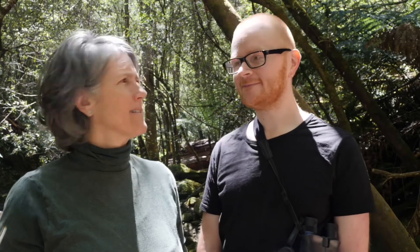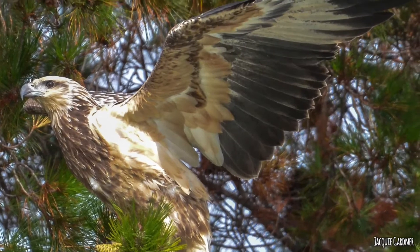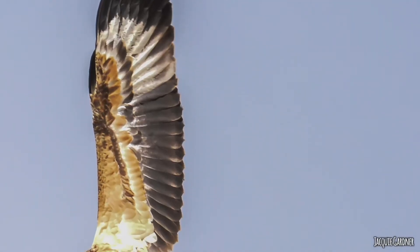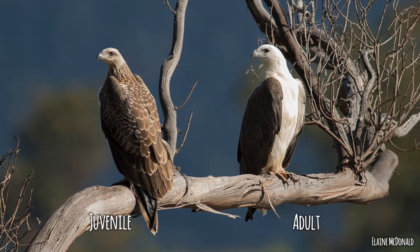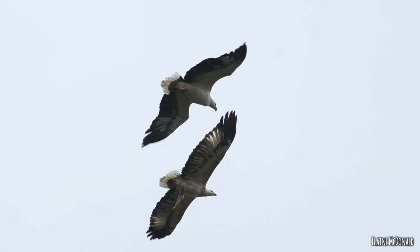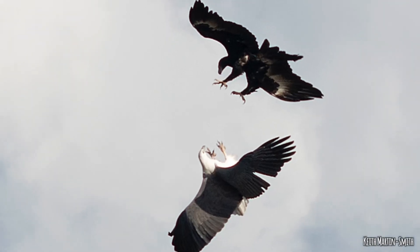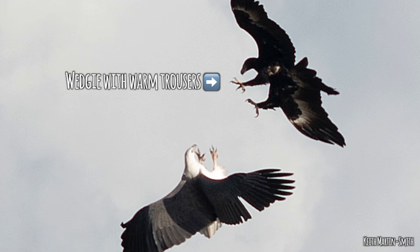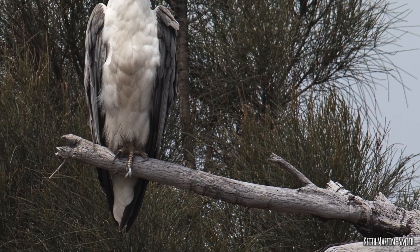Even bigger, we have the white-bellied sea eagle - a beautiful bird. The most distinguishing feature is that they're big and predominantly white, but young birds have a lot of brown on their front. To the inexperienced they can look a lot like a wedge-tailed eagle - quite brown with a bit of a point to their tail. But the tail isn't as long as a wedge-tailed eagle's. And if you have a good look at a perched bird, wedge-tailed eagles wear feathery trousers whereas sea eagles have their shorts on. That one is Haliaeetus leucogaster - which means white belly.